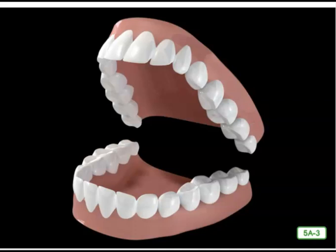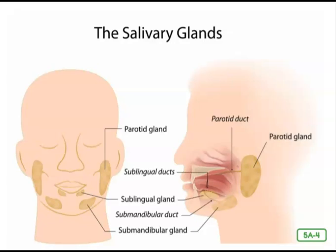Next time you bite into a piece of chicken, sample a piece of cheese, or chomp into an apple, see if you can tell which teeth help you the most. Have you ever heard someone call food mouth-watering? When you smell your favorite food, perhaps spaghetti and meatballs, your mouth probably starts to water. That watery substance, or spit, is called saliva.